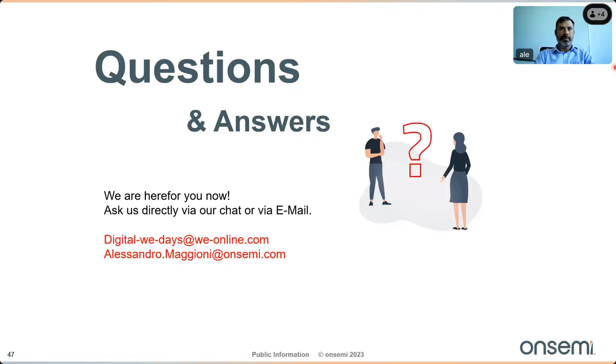Thank you very much Alessandro for your answers and your presentation today. There are some questions remaining in the Q&A that we will answer later via email. If you have any remaining questions, please email us. We hope to see you again at our next Digital We Days session. Have a good day — thank you very much, goodbye.